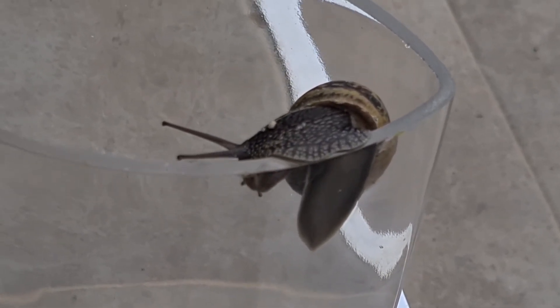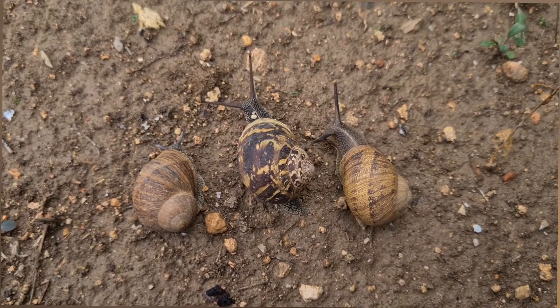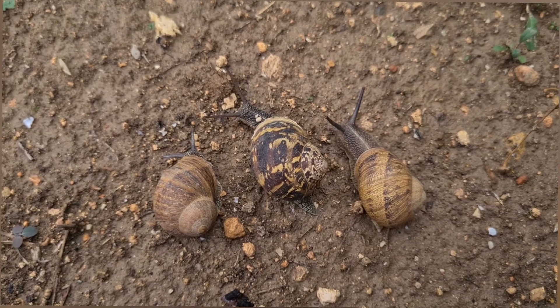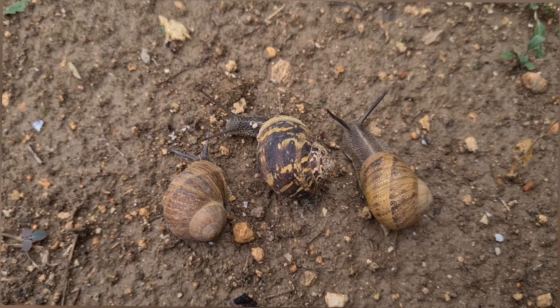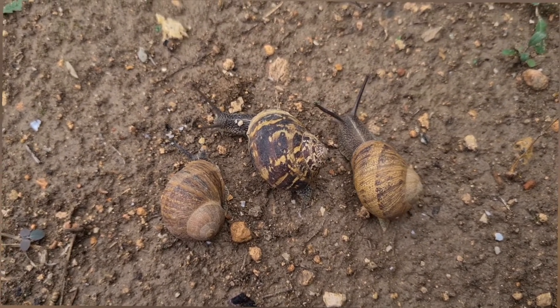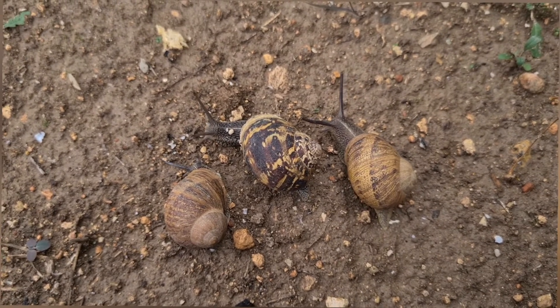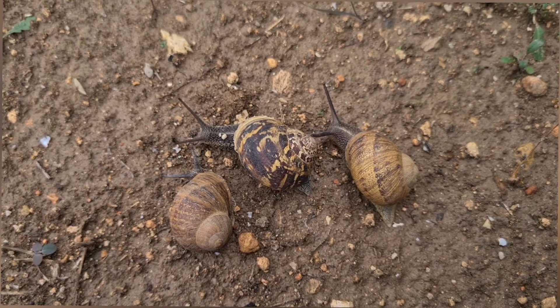Ya para terminar el vídeo, deciros que es el caracol común, y con él se hacen carreras. Espero que os haya gustado este pequeño vídeo. Nos vemos en el próximo. No dudéis en suscribiros, ya sea por mi forma de hablar o por las cosas que os enseño, para pasar un buen rato conmigo. ¡Os dejo con este trío de caracoles!